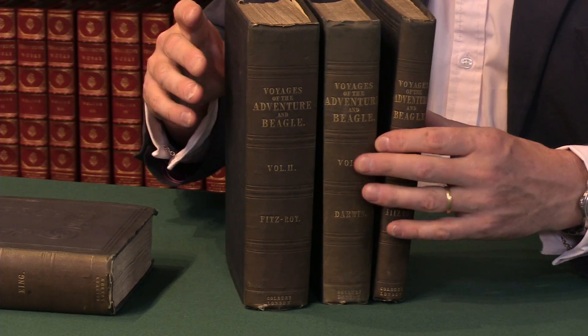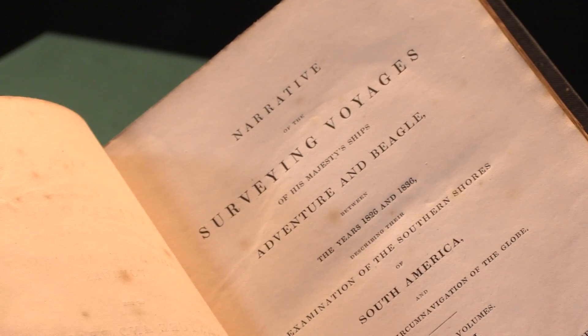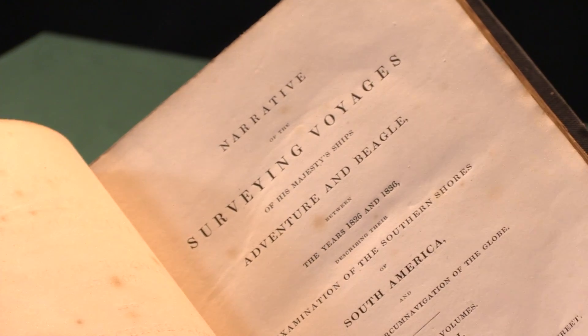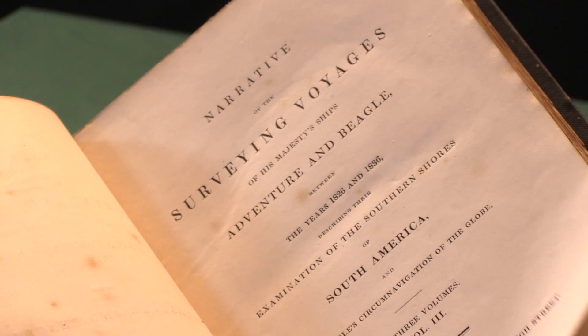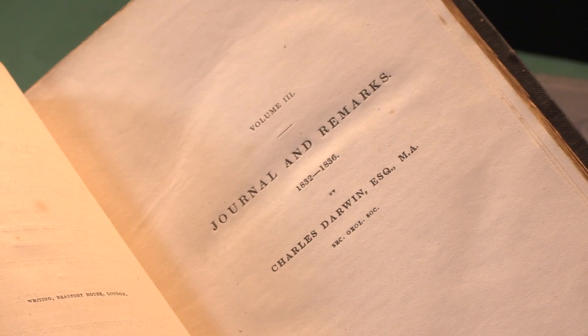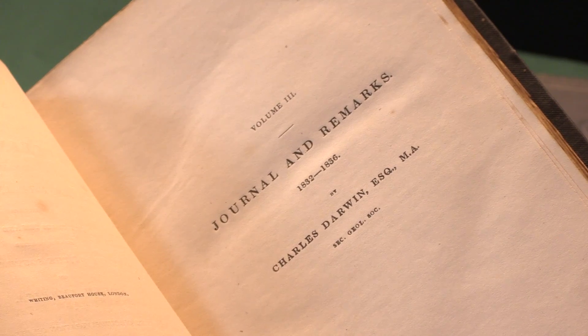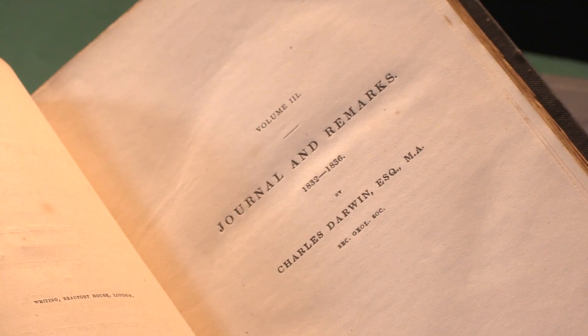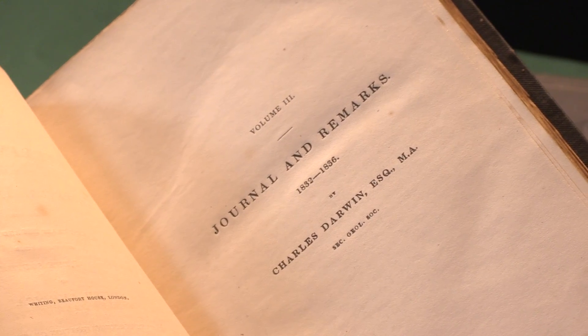If we look at Darwin's volume, we'll see that that is in the first issue. There's the title page: Narrative of the Surveying Voyages of His Majesty's Ships Adventure and Beagle between the years 1826 and 1836. And on the next page we get the fly title — Volume Three, Journal and Remarks, 1832 to 1836, which was when Darwin was on the voyage — and he's there simply described as Charles Darwin Esquire, MA, Master of Arts, and Secretary of the Geological Society.